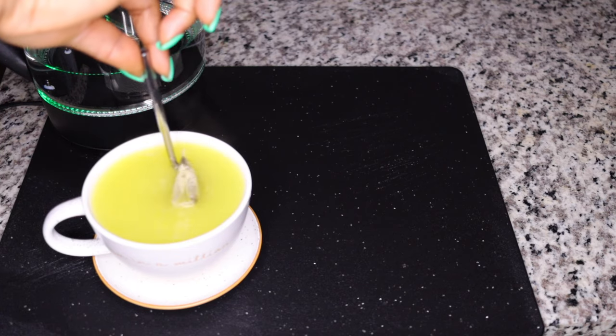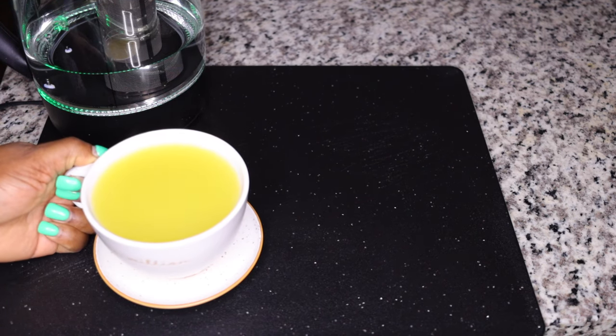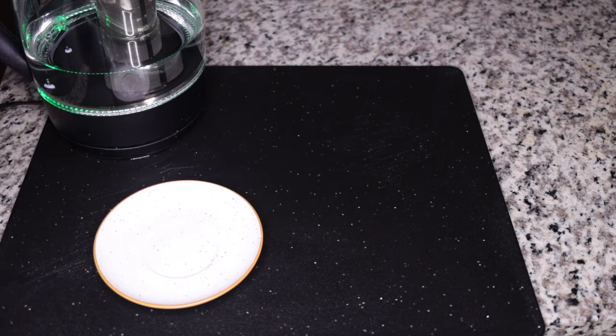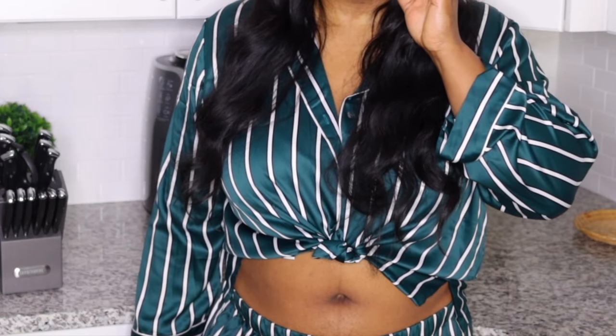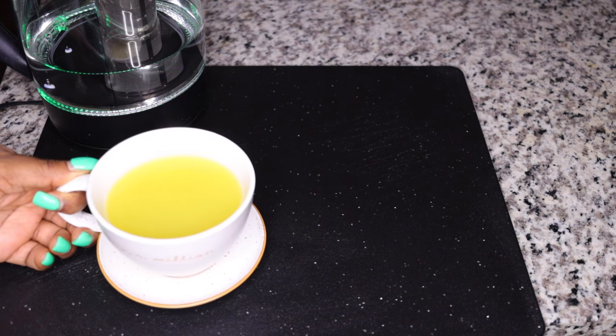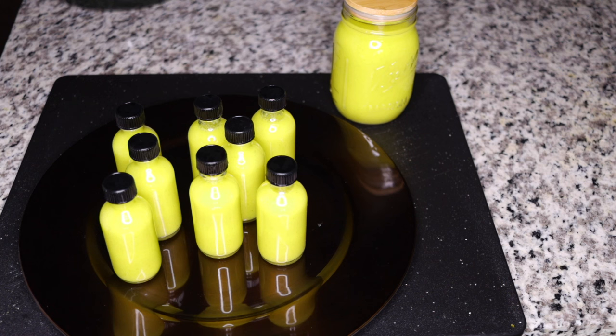Add some honey for taste, because the peels can make it not very sweet. Honey is healthy and has antimicrobial properties to cleanse your tummy as well. Have one cup a day for eight days and your tummy should be all down — this is guaranteed. Go ahead and try the recipe, share with your family and friends, come back and tell me how you feel, and I'll see you in my next video!